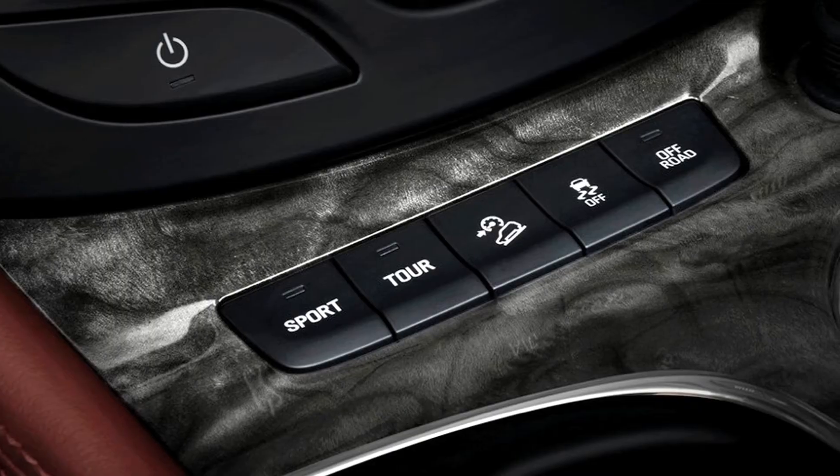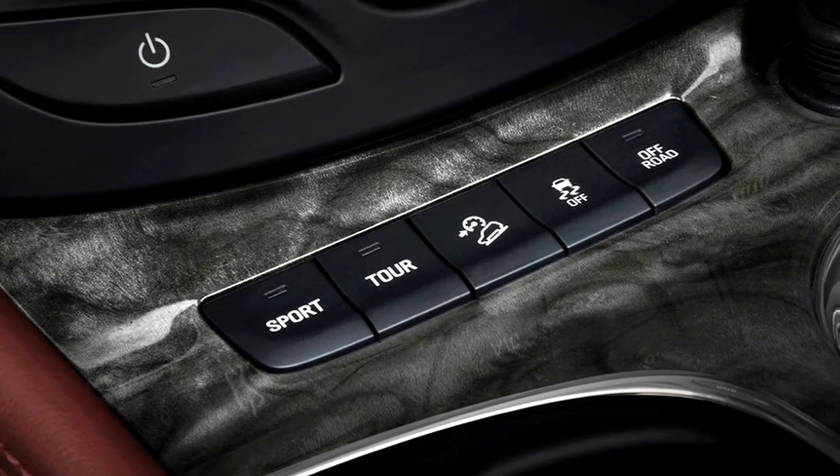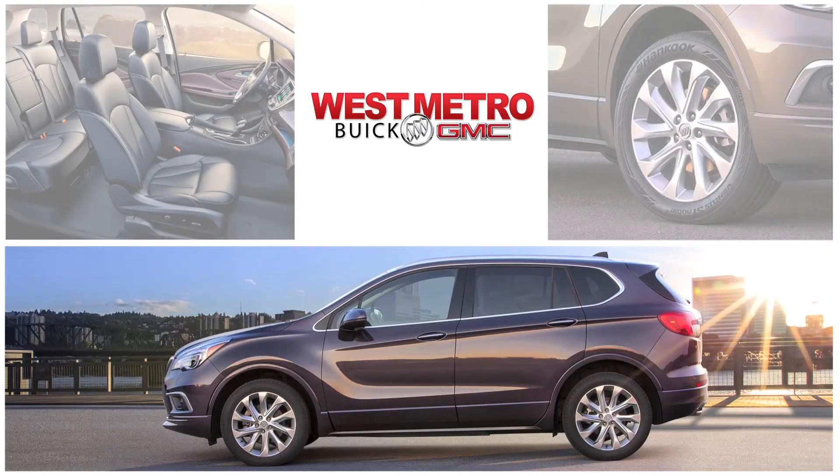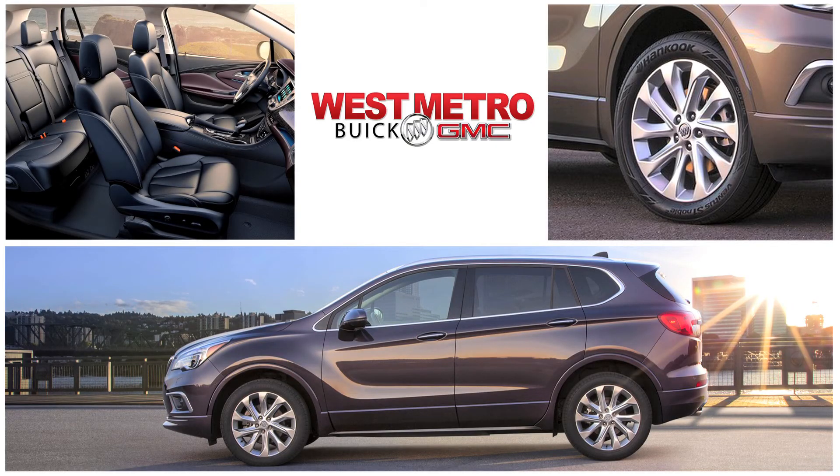The Envision is powered by a 2.0-liter Ecotec turbo engine with 252 horsepower and 260 pound-feet of torque. Hyper-strut front suspension provides more responsive steering, improved cornering and reduced noise and vibration. The intelligent twin-clutch all-wheel drive system constantly monitors traction and reads the road, sending power to the wheels with the most grip.